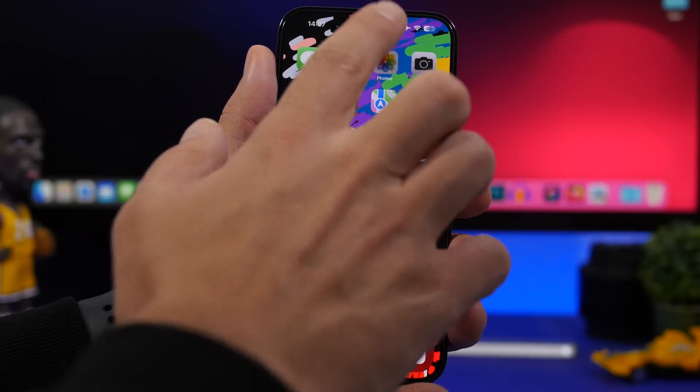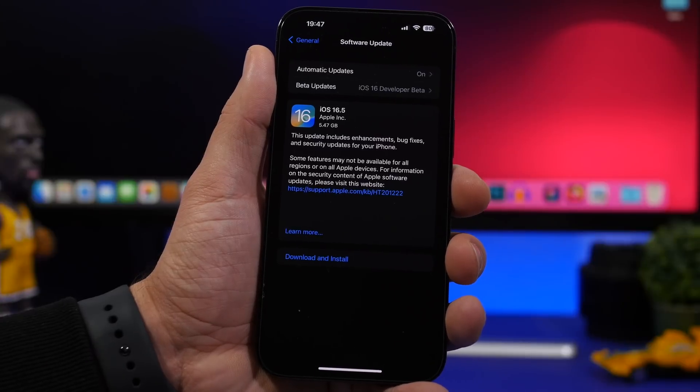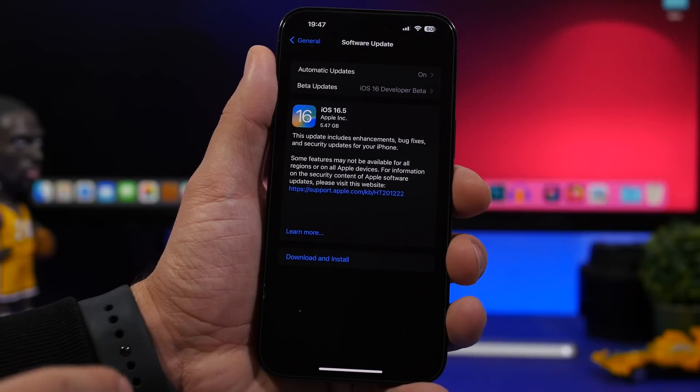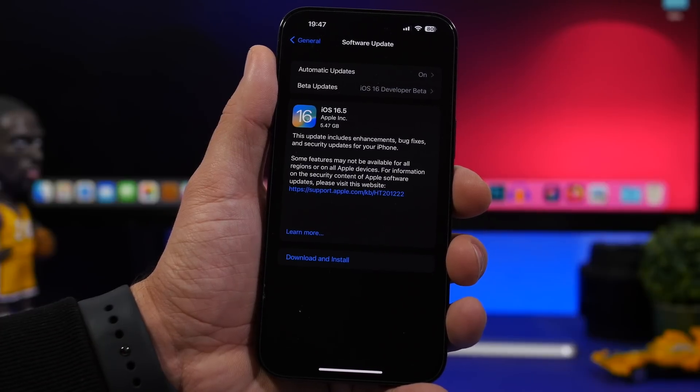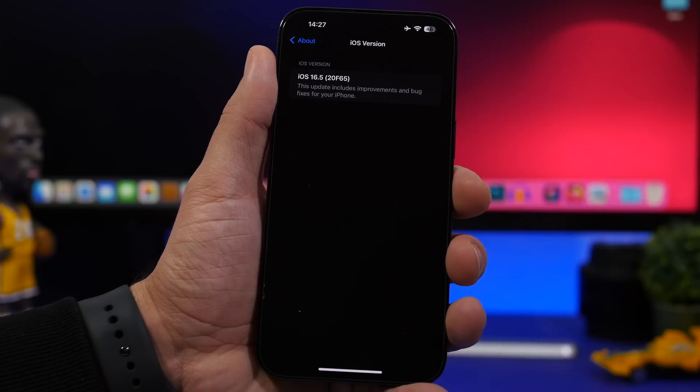This update comes in at around 5.5 gigs on the iPhone 14 Pro Max for the RC version, though the size is different on different devices depending on which software you currently have installed. The build number for this update is 20F65, which will very likely also be the build number for the public release of iOS 16.5.